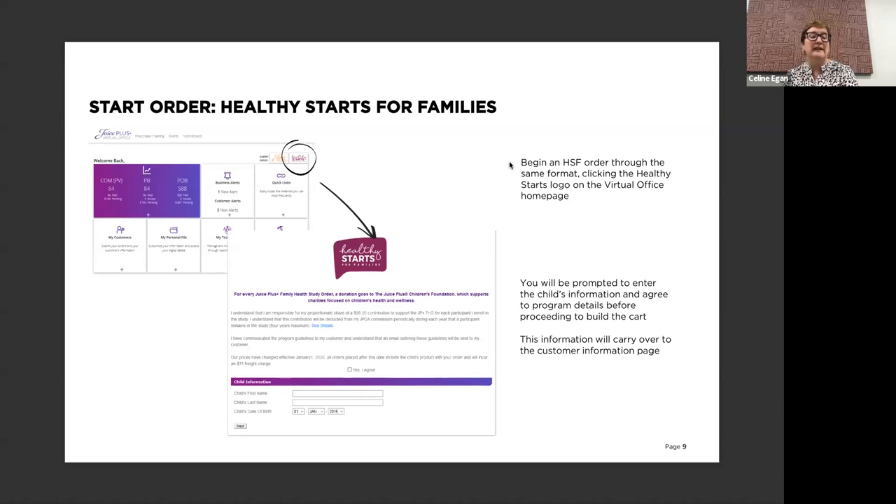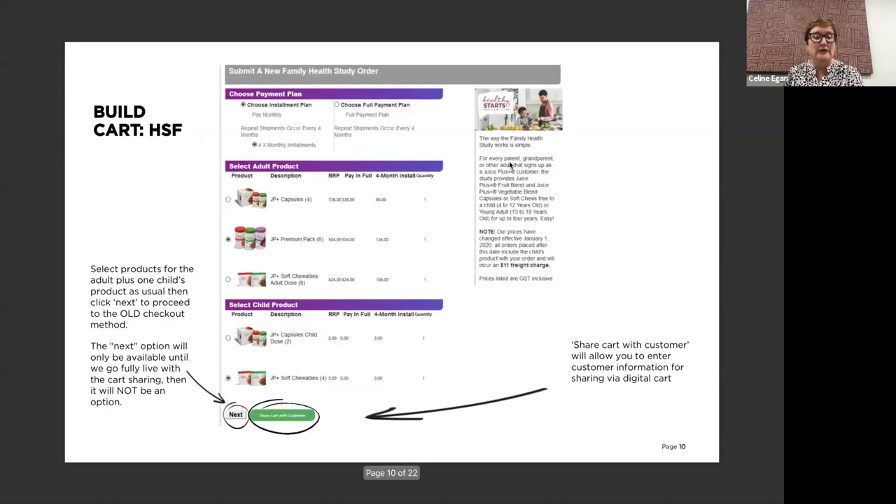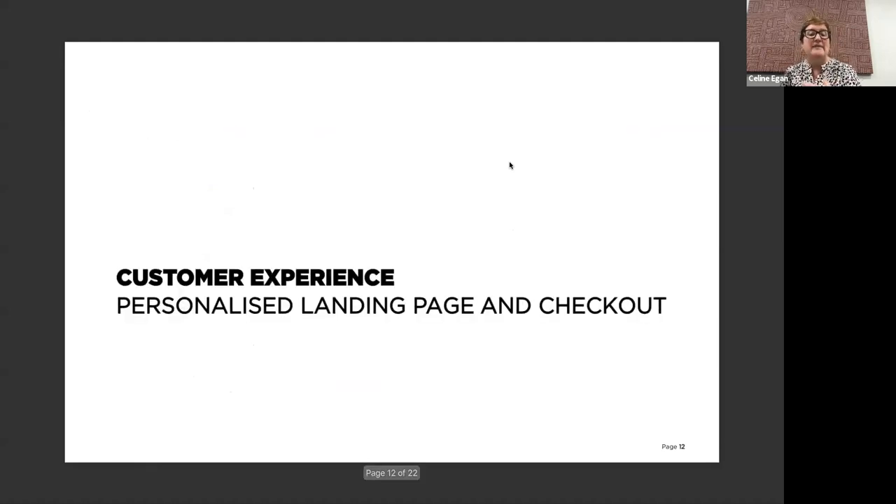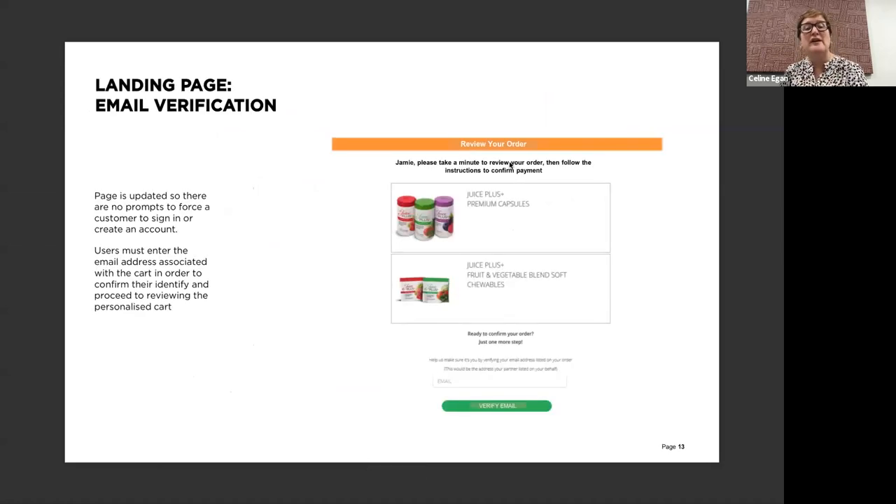With Healthy Starts, you go through and fill in as much detail as you possibly can, then follow it through. Again, share cart with the customer - do exactly the same thing. Share cart and save to address book. Now, what's the customer experience? They get to click on their order and review it. That's really important - they get to say, OK, that's in there. I love this because there are times when we get calls at the office with customers going, oh, I didn't know I was ordering that or getting this. They actually have a little bit of control over that as they go.